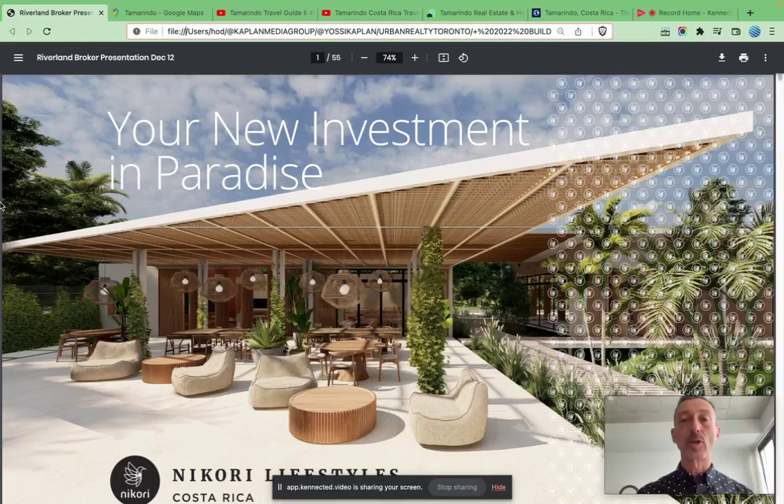Hello friends, Yossi Kaplan here, Toronto Realtor. Today we're going to look at investing in Costa Rica, particularly in the Riverland development in Tamarindo. So let's see where we are. There's going to be a packed webinar, so stay with me. I'm going to go pretty quick, but by the time we're done, you're going to know a lot about Tamarindo, a lot about investing in this property. I'm going to go through all the numbers you need to make a good investment decision. Ready? Let's go.